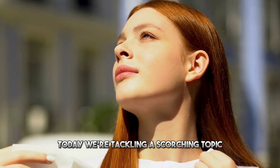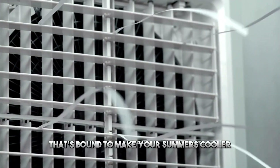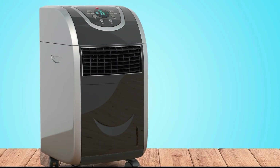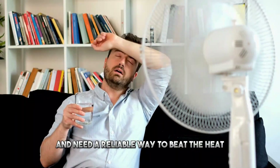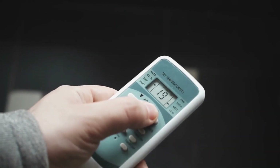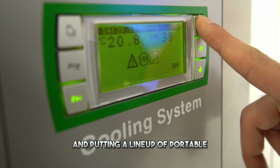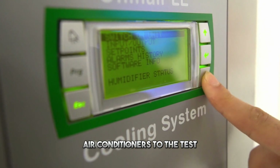Today, we're tackling a scorching topic that's bound to make your summers cooler: the top 5 best portable air conditioners of 2023. If you're tired of sweating it out and need a reliable way to beat the heat, I've been burning the midnight oil, meticulously researching and putting a lineup of portable air conditioners to the test.